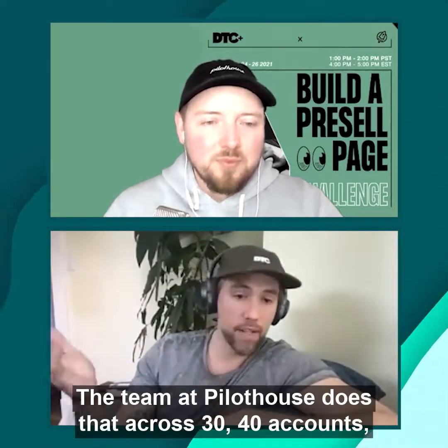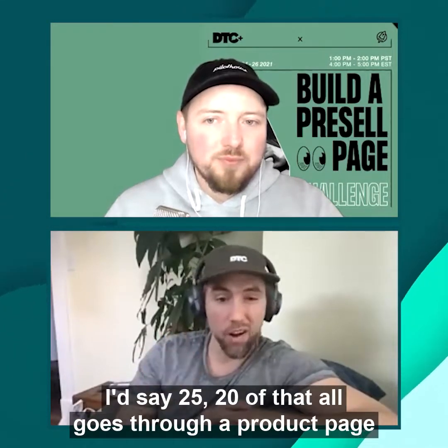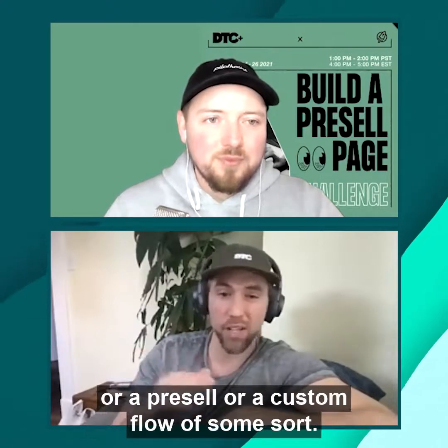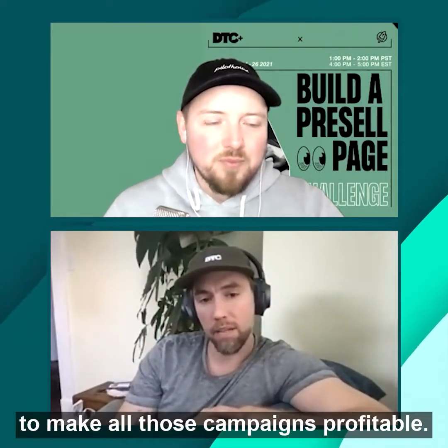The team at Pilot House does that across 30-40 accounts, with about 30 million in Facebook spend. I'd say 20-25 million of that all goes through a product page, a pre-sell, or a custom flow of some sort — and it's really how we're able to make all those campaigns profitable.